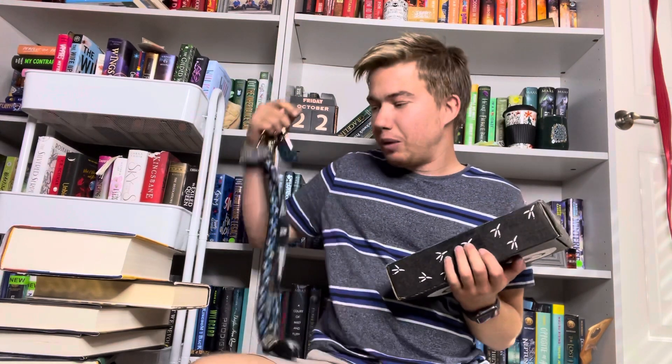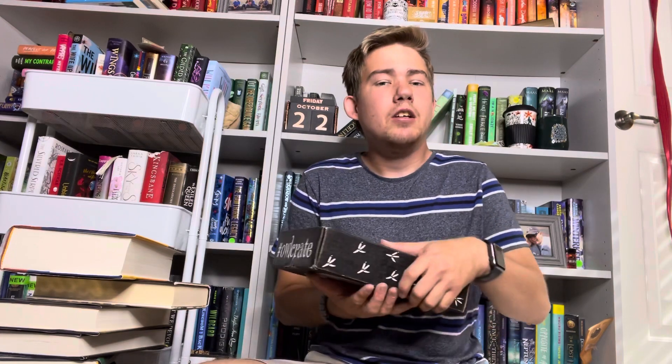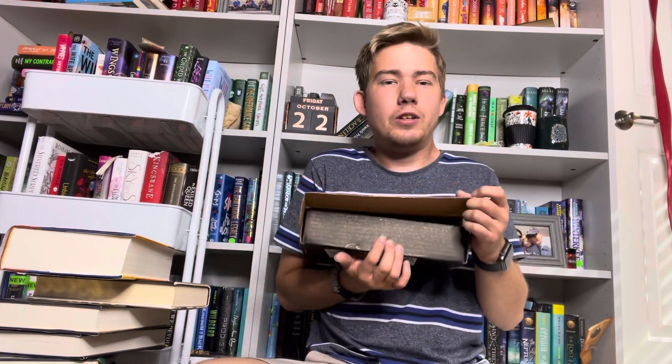I also have one more special edition arriving Monday, so I might just do that one on my Instagram. Here we go!